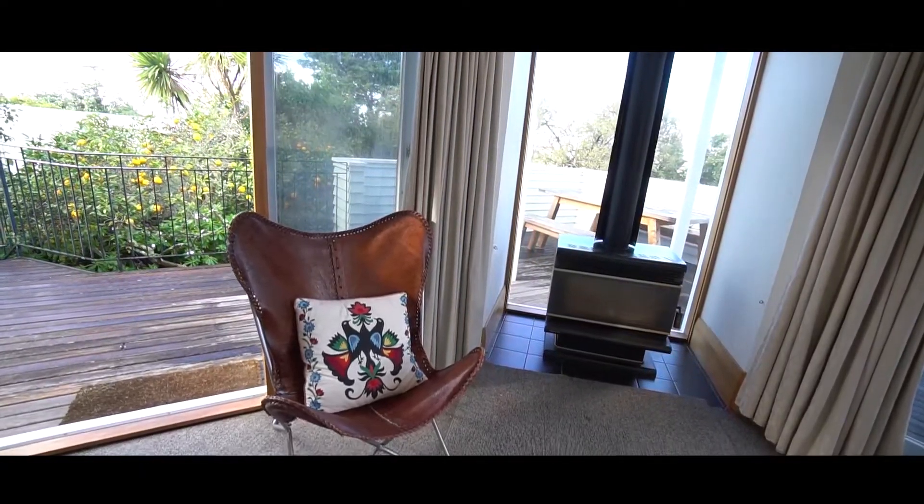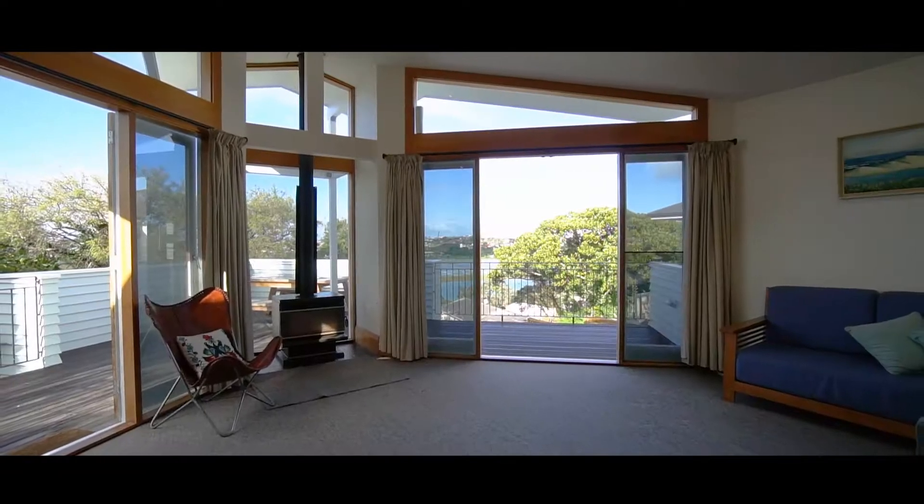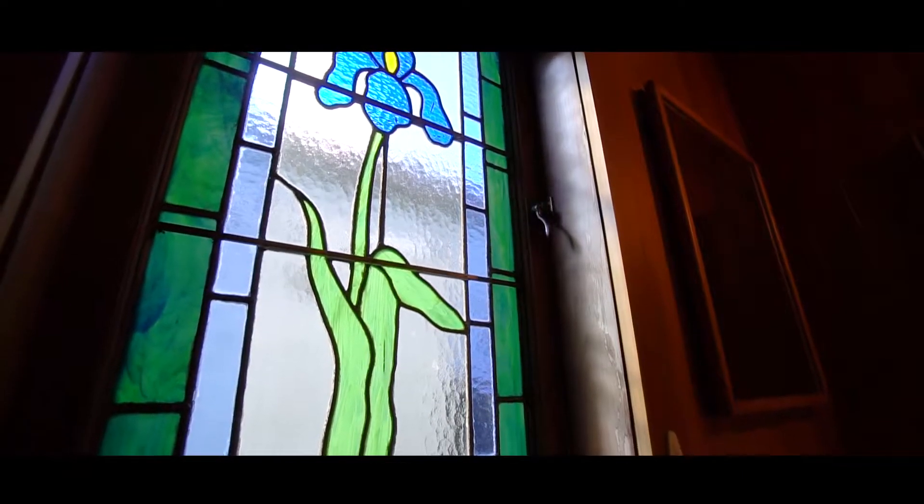Built in the 1920s, this character bungalow has stood the test of time and it has all the exceptional features of a bygone era — rimu floors, lead-light windows and high ceilings.